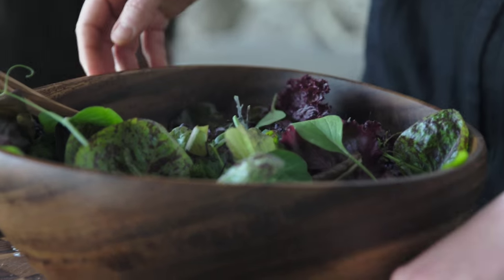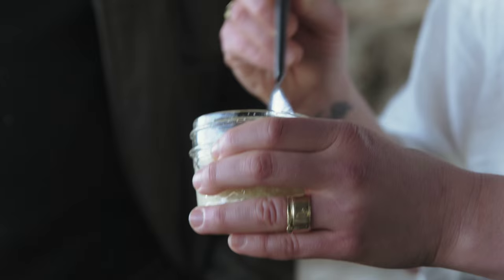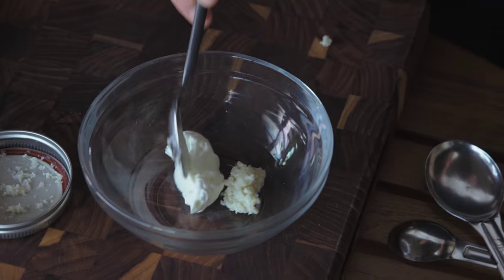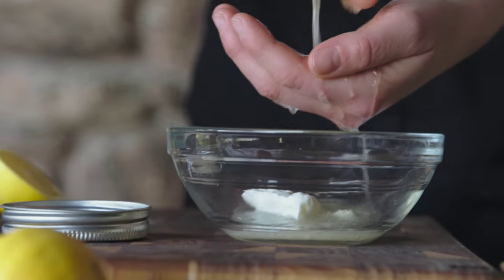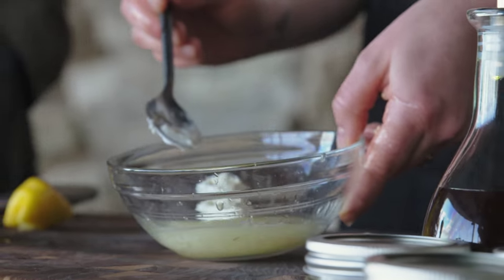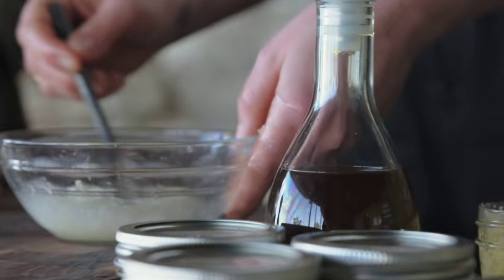I thought we'd make a really basic horseradish dressing. So I'm going to add some of our fresh horseradish. I'd be very curious as to how you do this. Sounds like you have more experience with it than I do. So now we've got horseradish, crème fraîche, and fresh lemon juice. I'm just going to mix that up.